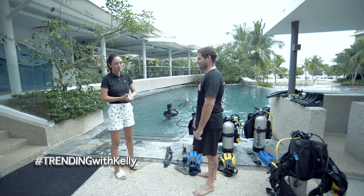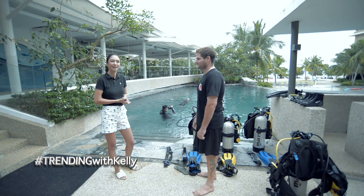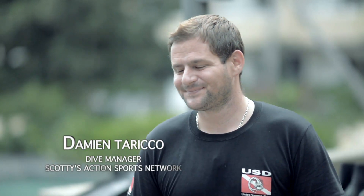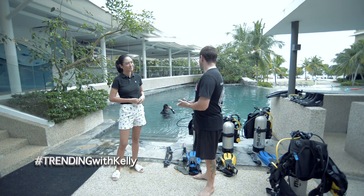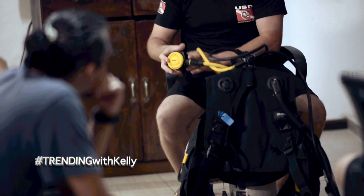We have with us Damien Tariko, who is the dive manager of Scottie's Action Sports and Dive Shop. Hi Damien, how are you today? Very good, thank you. Now, what are the advantages of having a dive pool in a resort? Well, it's very simple — when conducting scuba classes, it's all about confidence and comfort for the students.